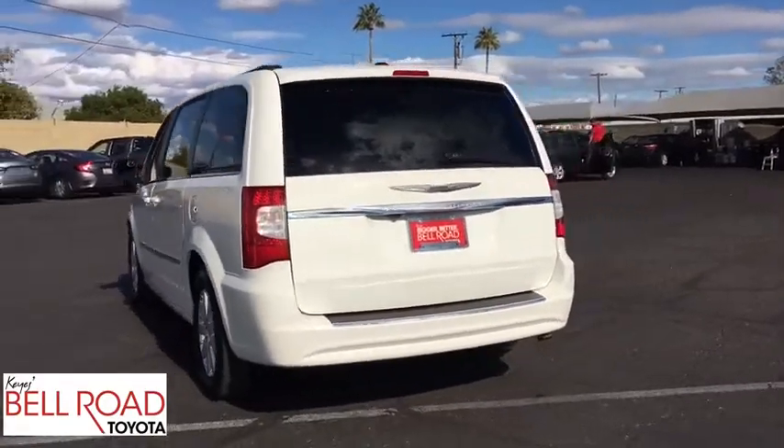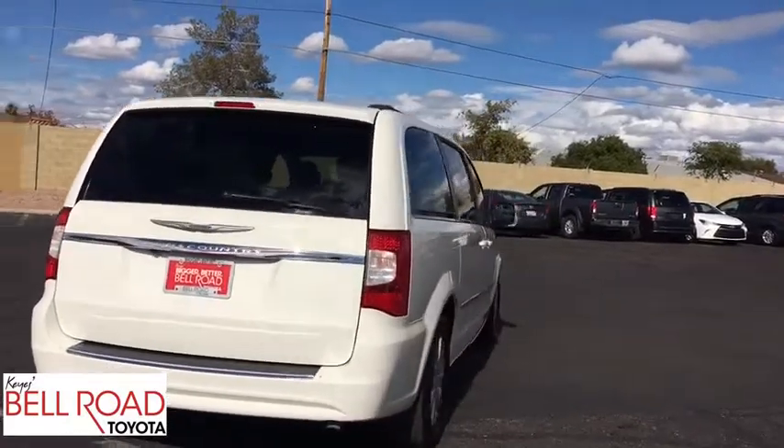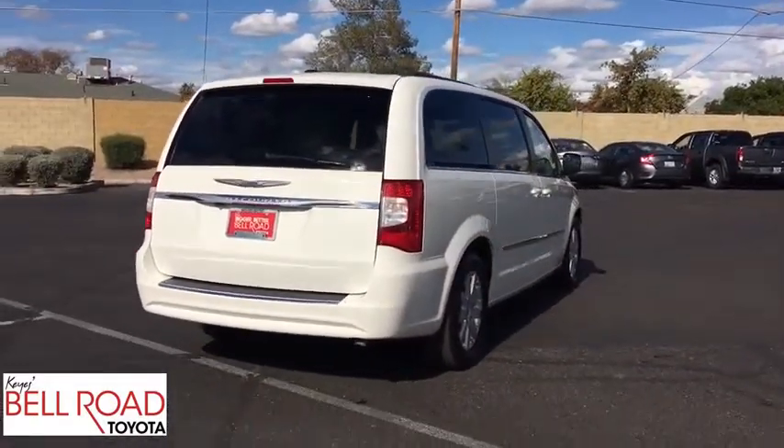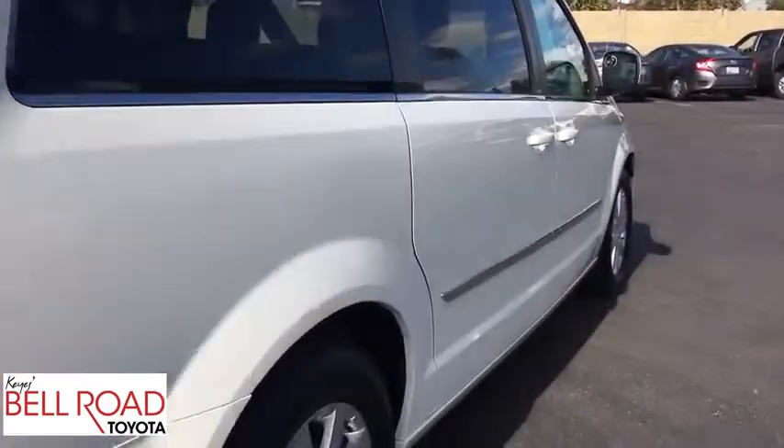Seat seven comfortably and choose from stow-and-go seating or the innovative swivel-and-go seating. This vehicle has less than 110,000 miles. Here are some of this vehicle's great options.